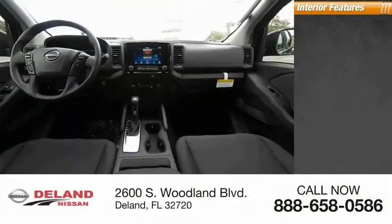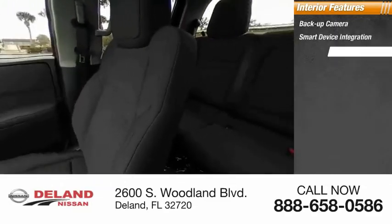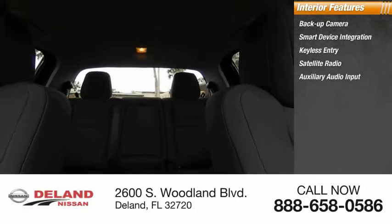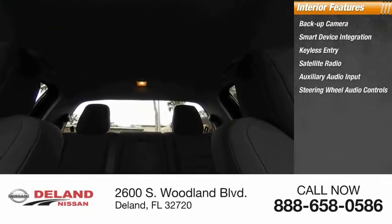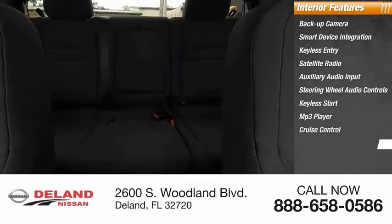Inside you'll find backup camera, smart device integration, keyless entry, satellite radio, auxiliary audio input, steering wheel audio controls, keyless start, MP3 player, cruise control, and trip computer. This beauty is sure to make you the talk of the neighborhood, so call or drop in for a test drive today.